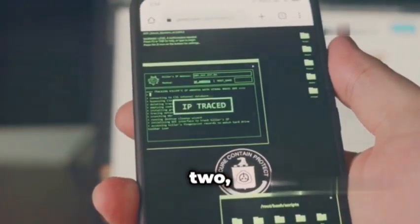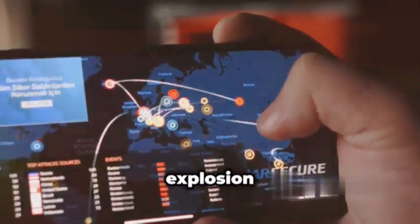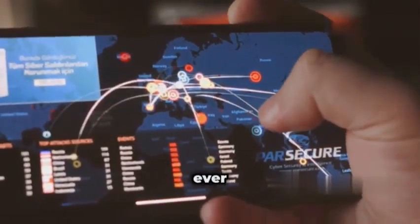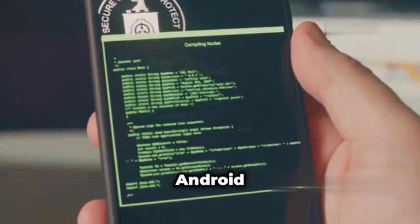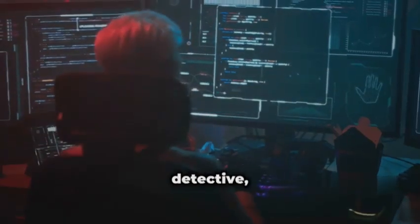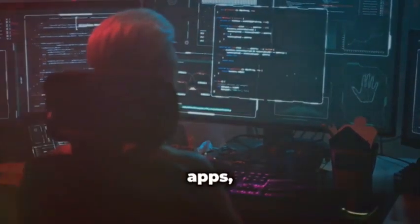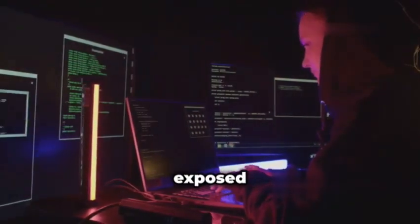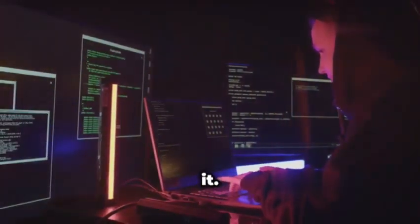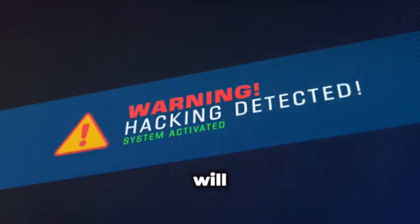Next up at number two, we've got a treat for all you mobile security enthusiasts out there: AndroBugs. With the explosion of mobile apps, it's more important than ever to make sure those little pockets of code we carry around are secure. That's where AndroBugs comes in — your friendly neighborhood Android APK scanner. Think of it as a digital detective, meticulously combing through the nooks and crannies of your Android apps, searching for insecure coding practices, exposed components, and anything that could potentially lead to a data leak or unauthorized access.